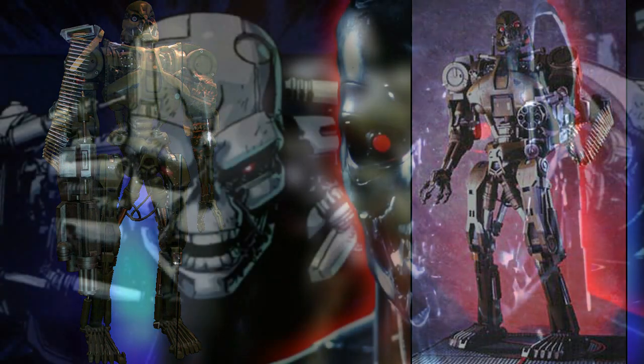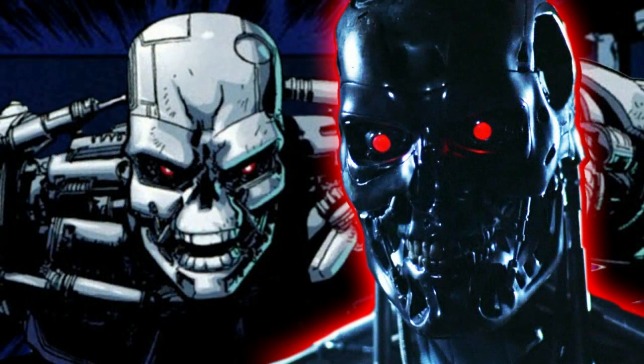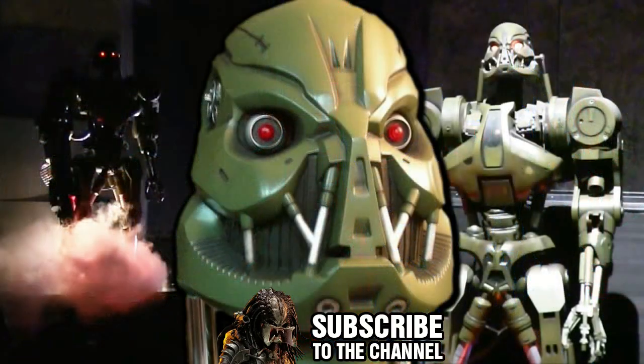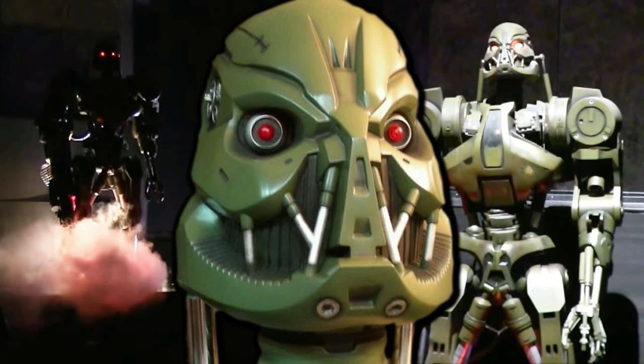You might notice that the T-70 shares some similarities with the T-800 in the first Terminator movie. It's possible Cyberdyne Systems reverse engineered that technology and came up with the T-70 later on. The production date for this model was just before 2004, which fits into the timeline.